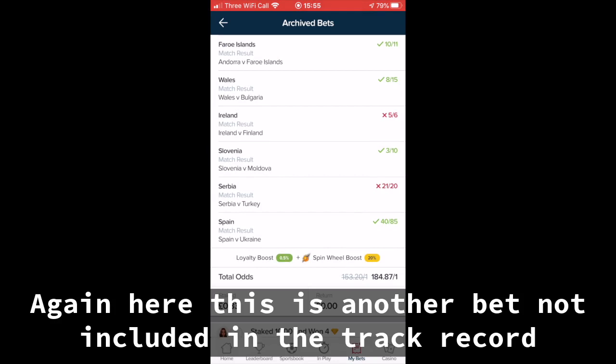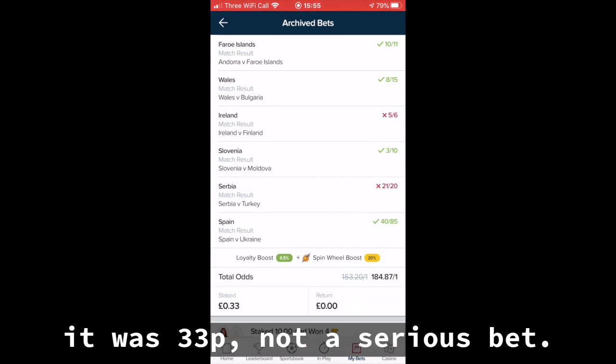Again, here, this is another bet not included in the track record. It was 33 pence — not a serious bet.